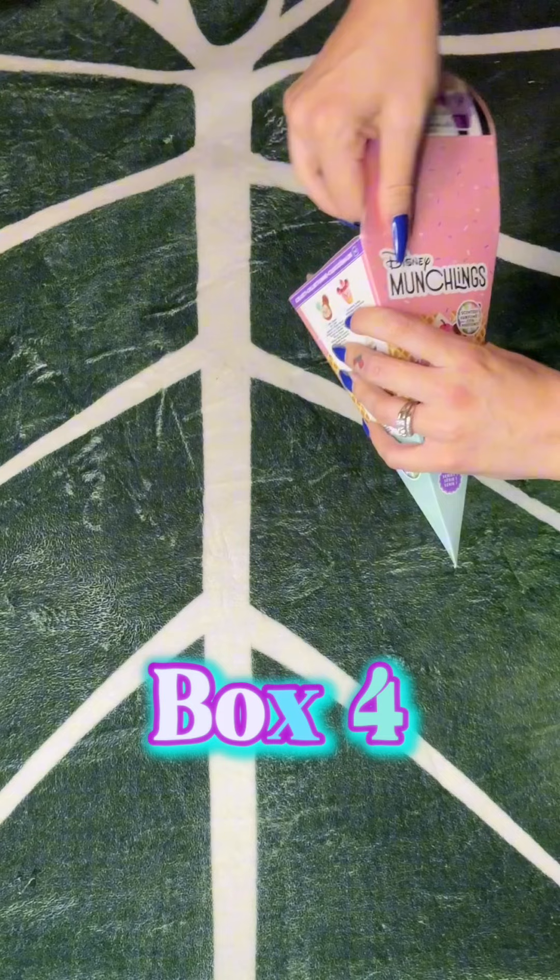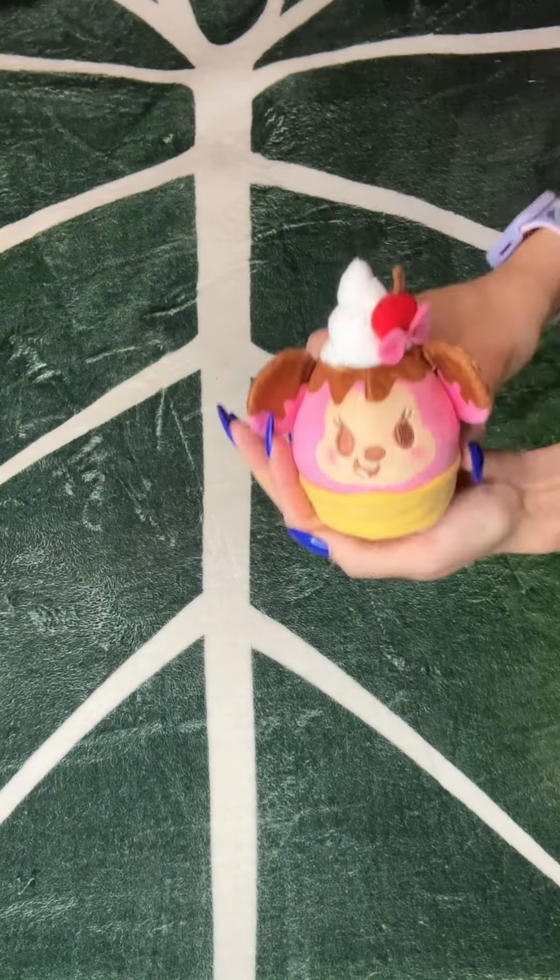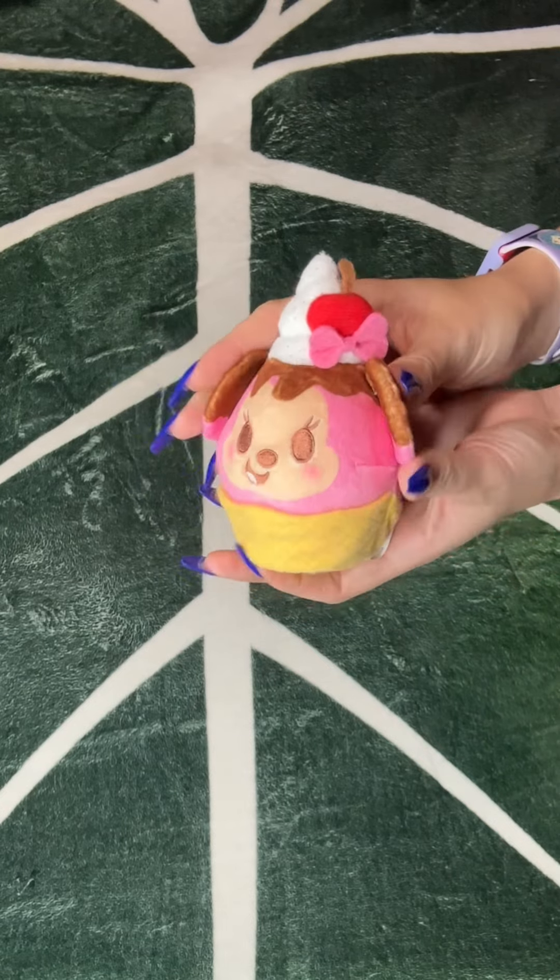Okay, number four. This is gonna be the one. No. Oh my god, the mini! This mini!